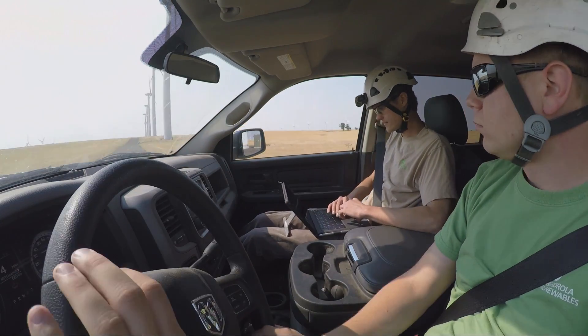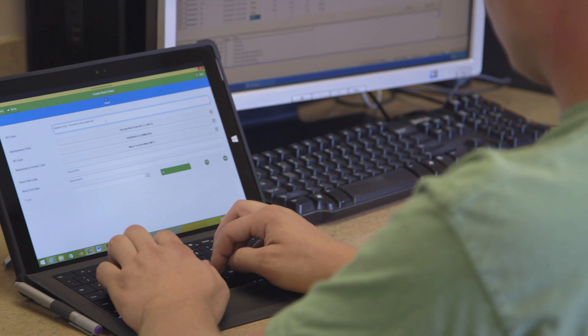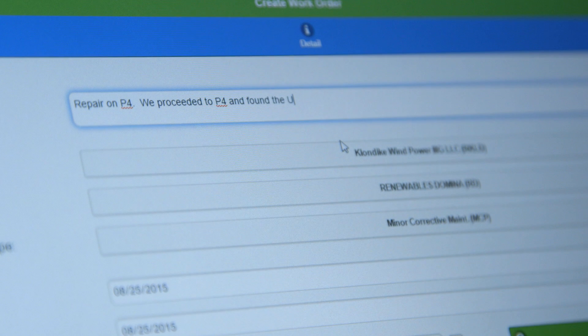Prior to the device coming into play, the technician would do the paper copy, hand it to me as the wind plan administrator, and then I would actually enter it into the database. The Microsoft Surface Pro takes away the admin having to read what the technician wrote. Not everybody has the best penmanship, and when you type it out, everybody can read it — not to mention it has spellcheck built in, so that's a bonus.